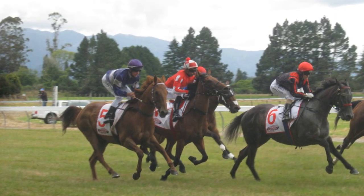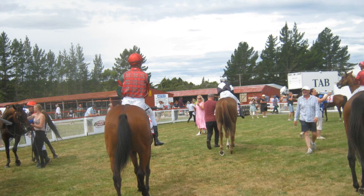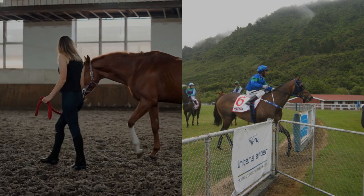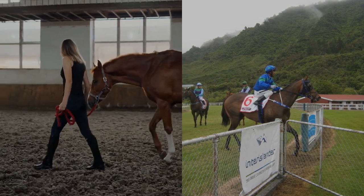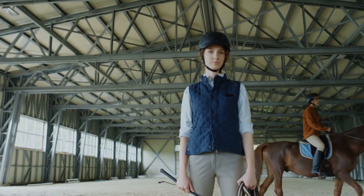By using this system, you can potentially increase your chances of picking a winning horse. It provides a structured approach to selecting horses for betting, taking into account their recent performance and prize money won. This can help in making more informed and strategic betting decisions.